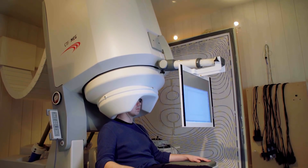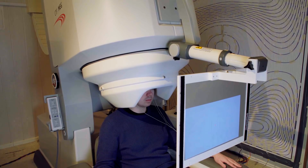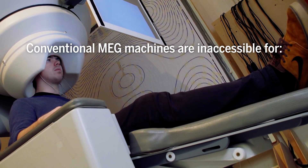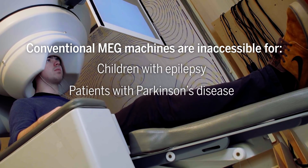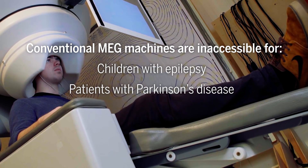But conventional machines are large, heavy, and require the patient to stay very still. As a result, some people can't use traditional MEG machines, like young children with epilepsy, or patients with tremors caused by neurodegenerative diseases like Parkinson's.